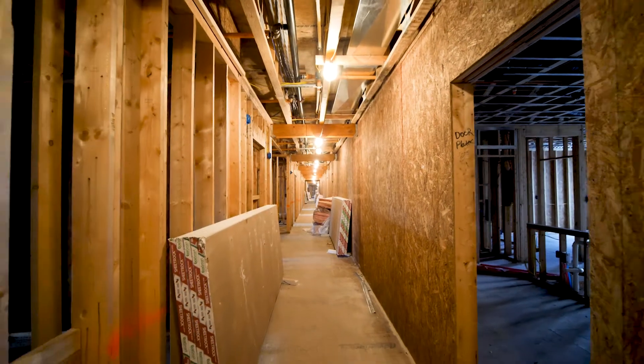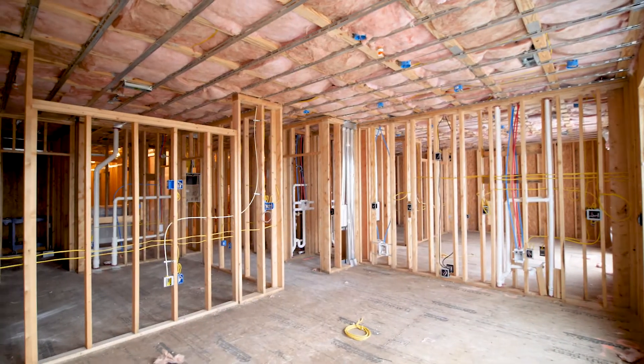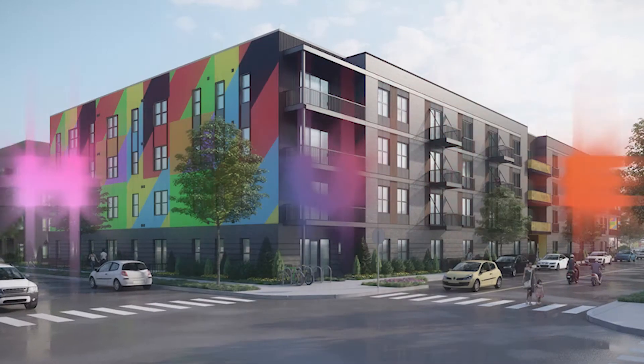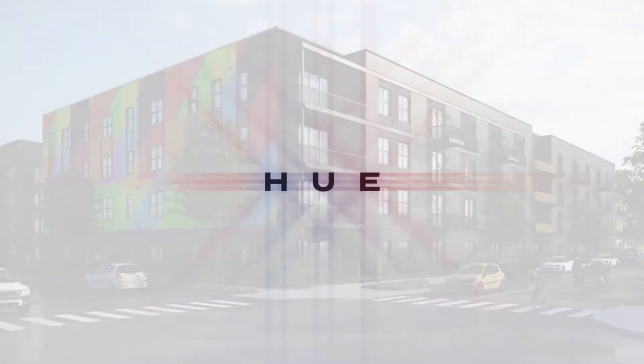Green Street Building Group is excited to deliver this project in the fall of 2020 and looks forward to announcing future groundbreakings on additional mixed-use developments in the Midtown and Grove neighborhoods.